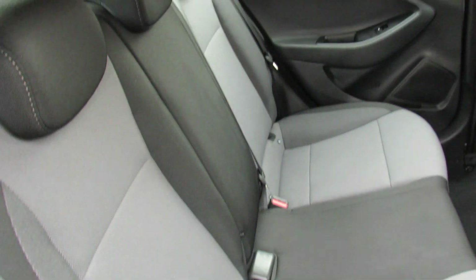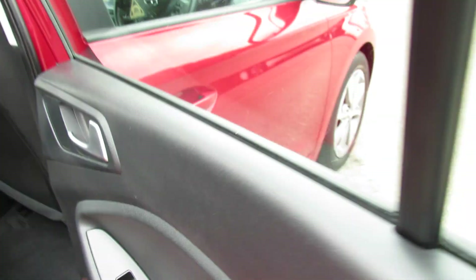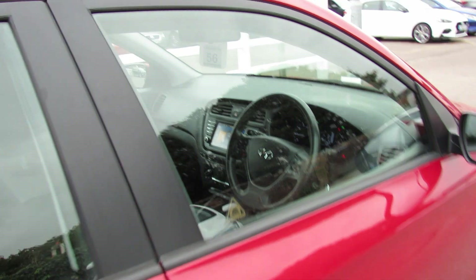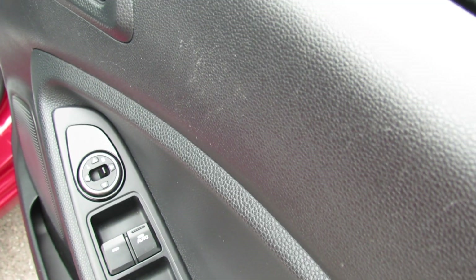So on here, as you can see, nice and clean — three proper seat belts on that one. We do also have rear electric windows on this car. The car comes with two remote control keys as standard, and on the driver's door you can control all four electric windows, and you've also got your electric door mirrors.